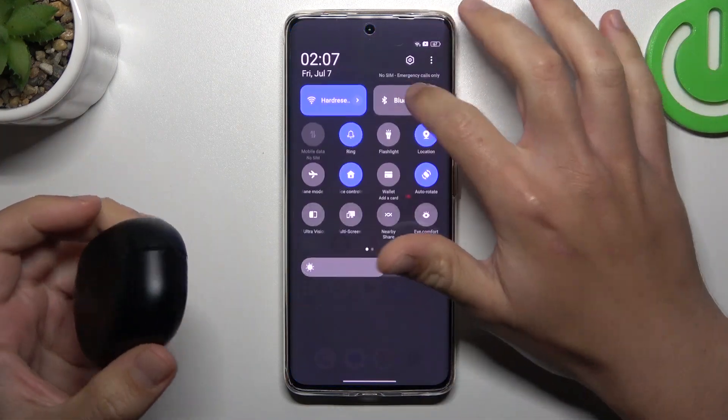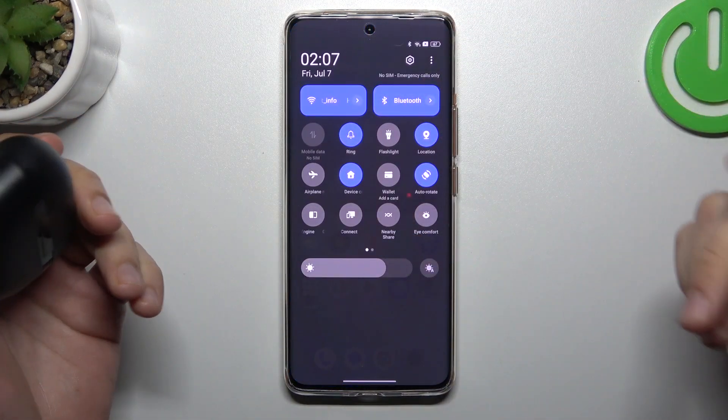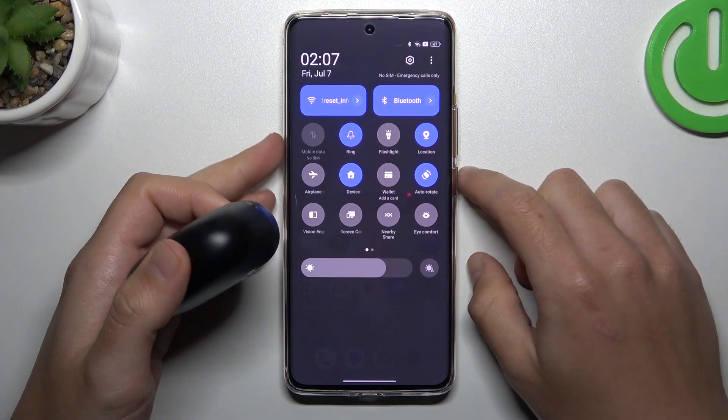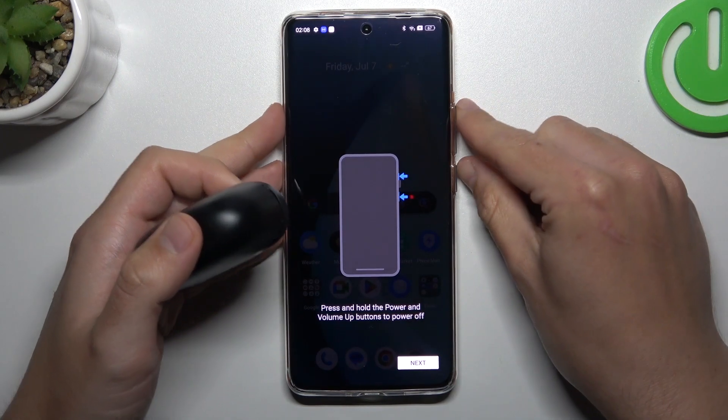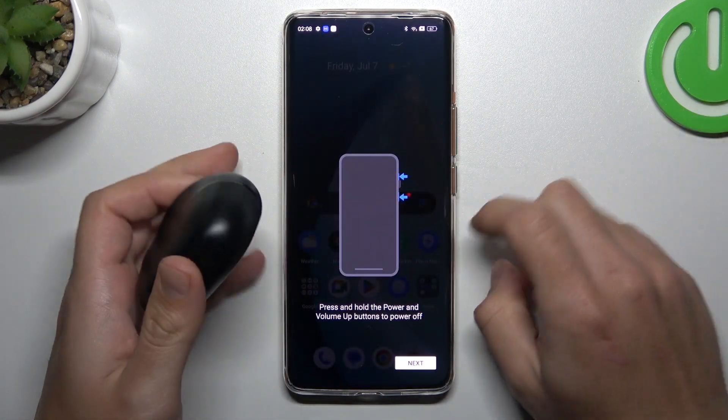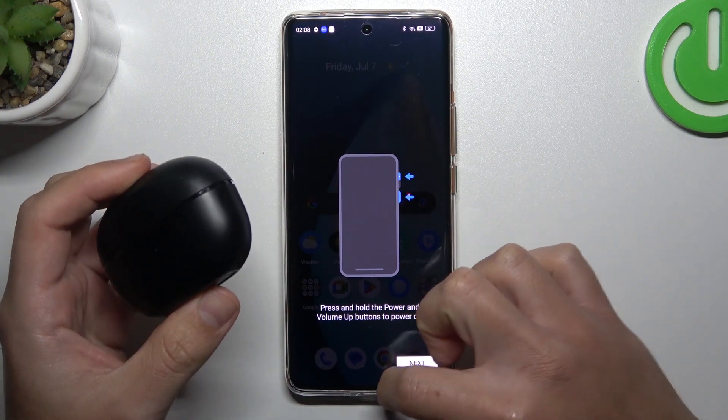When I have a problem with my headphones or any other Bluetooth gadget, the simplest thing is to just switch off and switch on again the Bluetooth connection to restart it. You can also try to restart your phone by holding the power button and volume up, then swipe to the restart. A little bit obvious, I know, but sometimes it really works, so just try it.